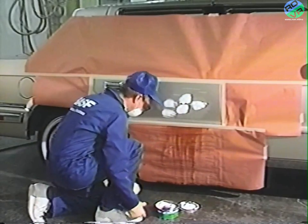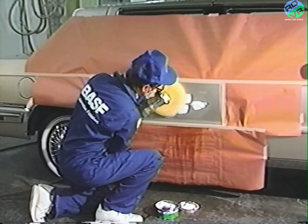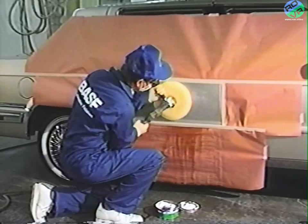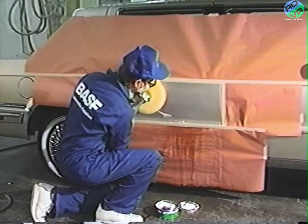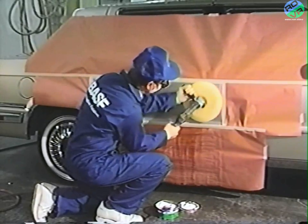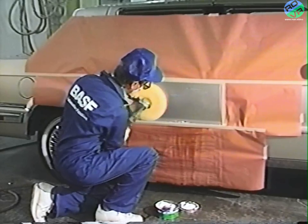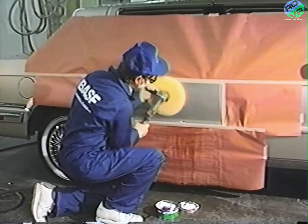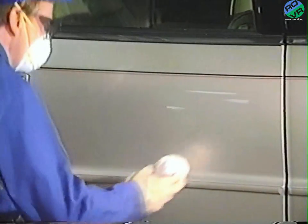Now, apply a mild or finessing-type compound to the repair area and buff it with a buffing wheel using a slow speed. Never exceed 2,000 RPM. In critical areas, such as character lines, buff by hand so you won't burn through the clear coat. And remember, even light abrasives will take the dye out of tape stripes, so protect those areas. Complete the repair by polishing to match the original gloss.